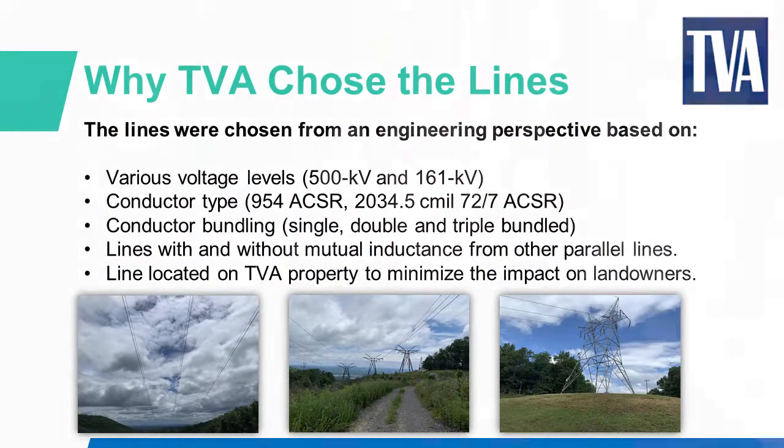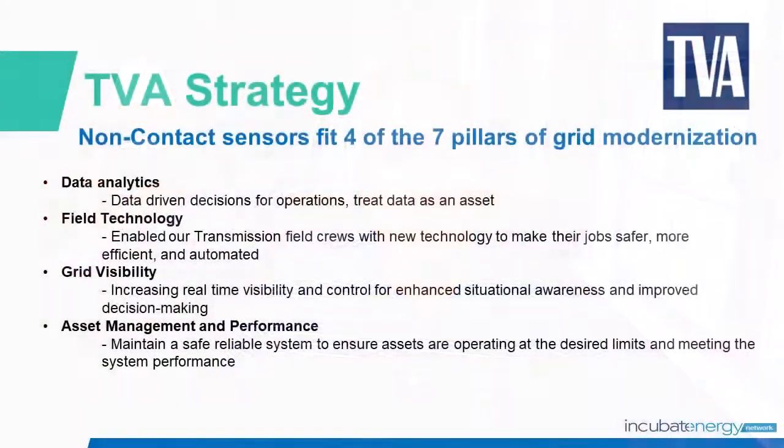Currently, TVA does not have a standard testing protocol when failures happen on lines. Non-contact sensors fit four of the seven pillars of grid modernization that TVA has: data analytics — data-driven decision-making for operations, treating data as an asset; field technology — enabling transmission and field crews with new technology to make their jobs safer, more efficient, and automated; grid visibility — increasing real-time visibility and control for enhanced situational awareness and improved decision-making; and asset management performance — maintaining a safer, reliable system to ensure assets are operating at desired limits and meeting system performance.